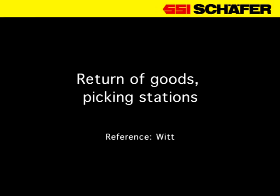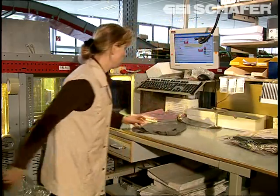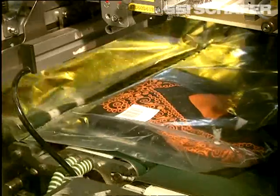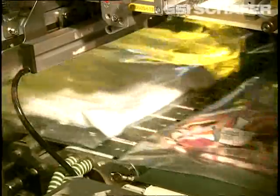The first step in the goods receiving process is a feedback signal to ANT. All goods returned are being checked for completeness and possible resale. Afterwards, the returned goods are repacked and a barcode is assigned.